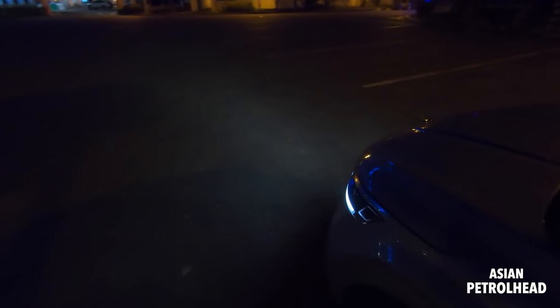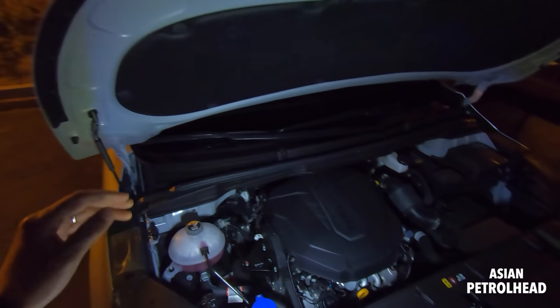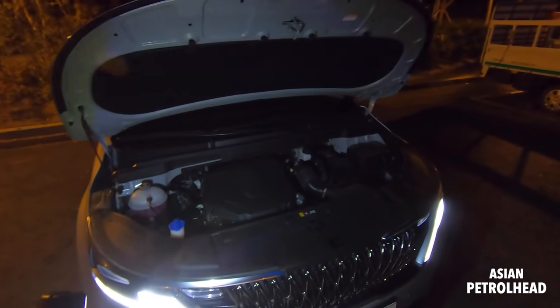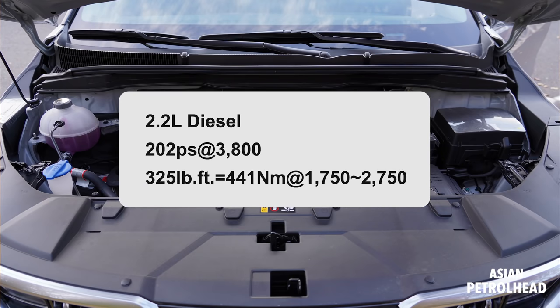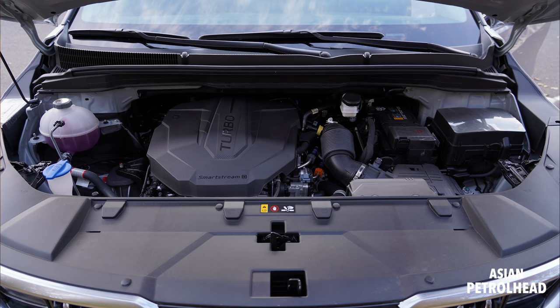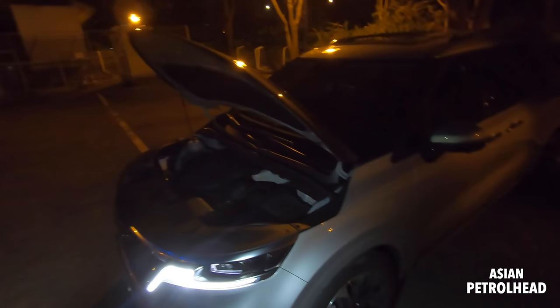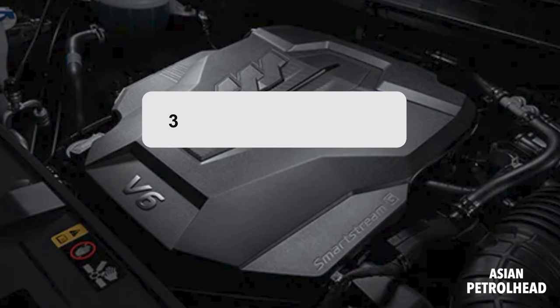Let me show you the engine room. This actually has a 2.2-liter diesel engine which makes about 202 horsepower and 325 pound-feet of torque. The engine is mated to an 8-speed automatic, and it came with an all-wheel drive system but is only front-wheel driven here. Here in Korea, you can also get it with a 3.5-liter gasoline V6 engine, so if you don't like the noisy diesel, that's an option.